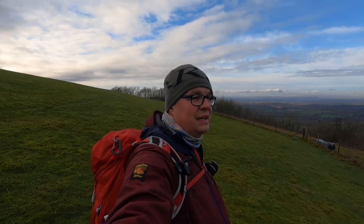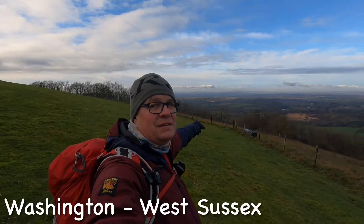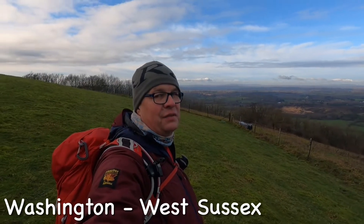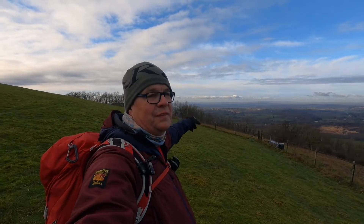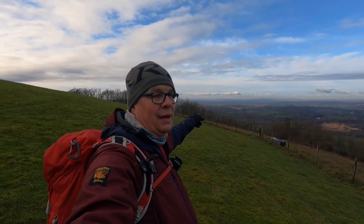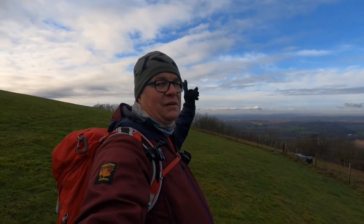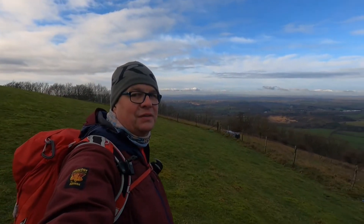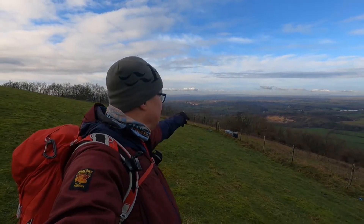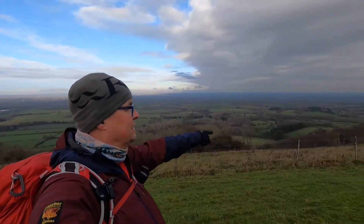Today is just stretching my legs really. Down there is Washington, and if you watch my South Downs Way video, you'll notice I came down into Washington. We finished our walk there because we did essentially one half from Eastbourne to Washington, and the other half Winchester back to Washington. I live very close by, so that made it quite convenient. I've come along the bottom of the woods and then up the hill.